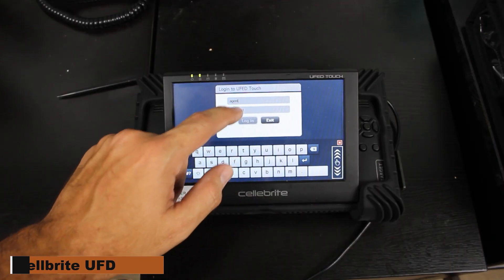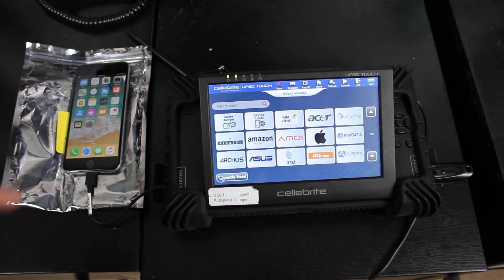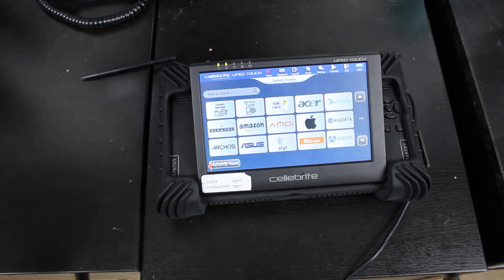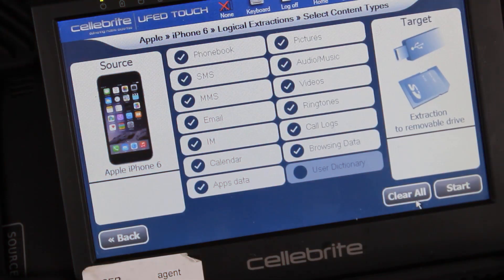Cellebrite UFD. Originally designed for investigators, the Cellebrite UFD has been misused by hackers for illegal purposes. It can extract any data from your phone or laptop, including important documents, photos, and videos, in mere seconds without your knowledge.